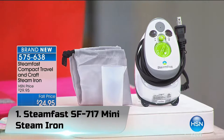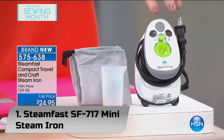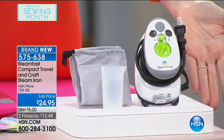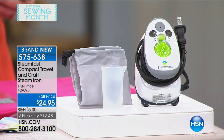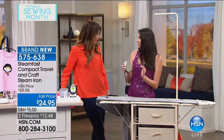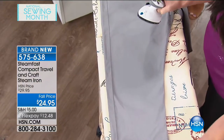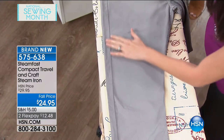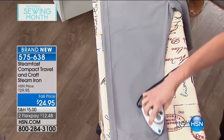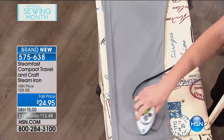Number 1: STEAMFAST SF-717 Mini Steam Iron. The next most great travel iron unit in the market today is the STEAMFAST SF-717 Mini Steam Iron. This unit is a favorite among many travelers thanks to its compact design, lightweight nature, and its fantastic performance. As small as it may seem, the STEAMFAST Iron is one of the highest performing units in today's market. It does away with all the creases in your clothes, offering you crisp and smooth clothing for all your occasions.